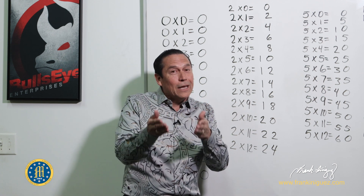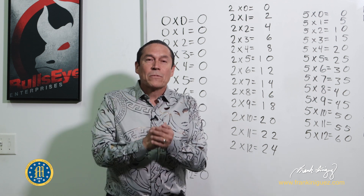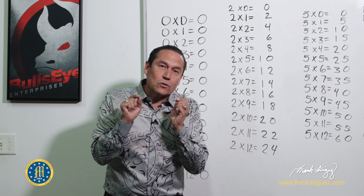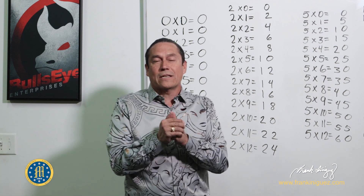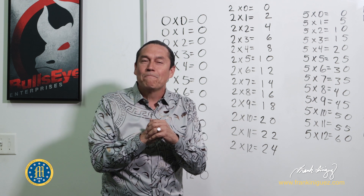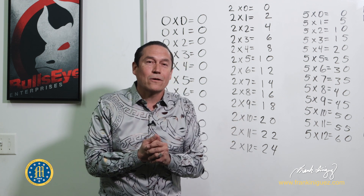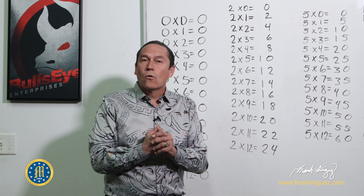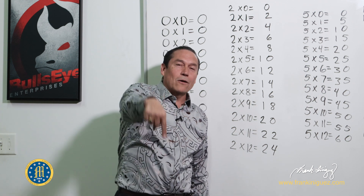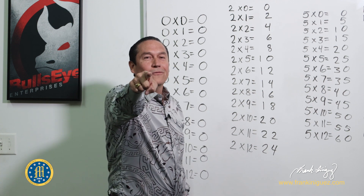If you watch the other video, I cover the ones, nines, tens, and elevens. Here I cover the zeros, twos, fives, and twelves — that's eight multiplications out of twelve. I think it's a wonderful video, I hope you like it. Thank you so much for watching and sharing, thank you for allowing us to grow. Till next time, your friend the ambassador of reading, Frank Tigges, wishing you well today and always.